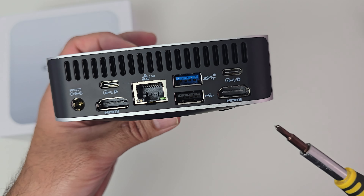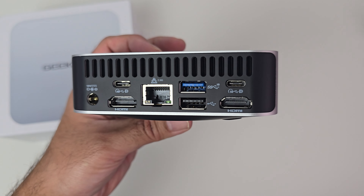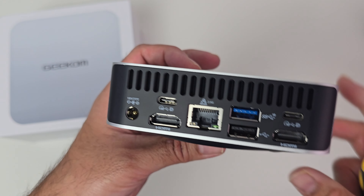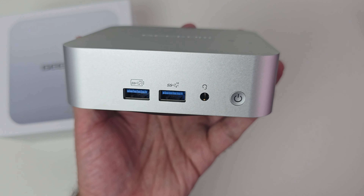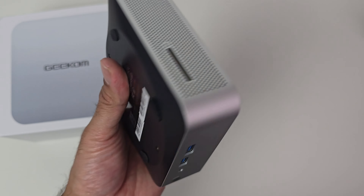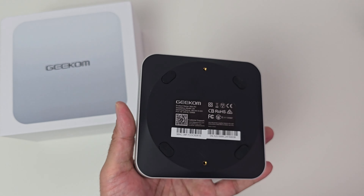With quad display output, the two HDMI ports can display a maximum resolution of 4K, and the two Type-C ports can display up to 8K, which is quite impressive. There's also a full-size SD card slot, and here is a quick look at the bottom of the mini PC. This mini PC is upgradeable, so let's check out the internals.